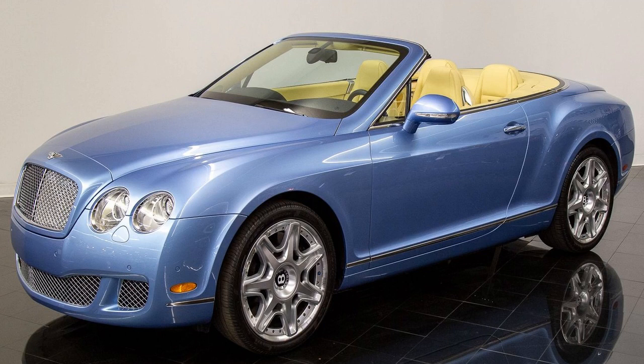What's the interior like? Bentleys almost always provide a sense of occasion, but the Supersports convertible even more so. But aside from the extensive but judicious use of carbon fibre, there's little to suggest the car costs around £50,000 more than the standard Continental GTC.